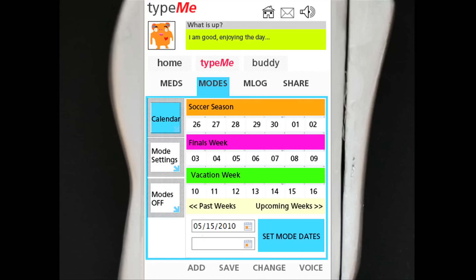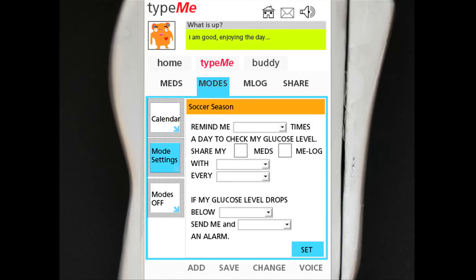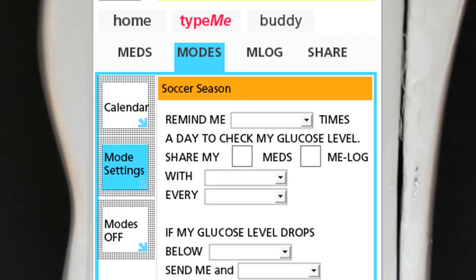Type-Me lets you plan for your diabetes using pre-set modes. If you have sports practices, finals, or vacations coming up, you can schedule them into your Type-Me, and it will make sure that even if you're stressed and busy, you're still in control of your diabetes.